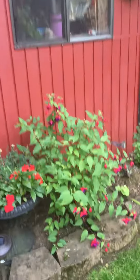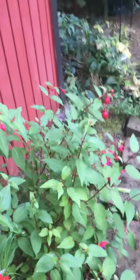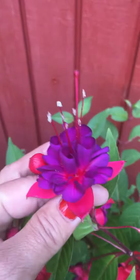Hi, this is Yolanda Vanveen and I'm at my friend Debbie Cole's house in Portland, Oregon. She's showing us around her gorgeous garden and I wanted to check out this fuchsia right here, especially this basket. Is this a hardy fuchsia? I think I remember you getting it — was that the same one we got at one of the garden shows? I don't know, but I love this combination of colors.